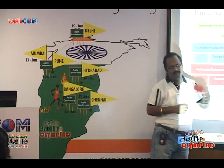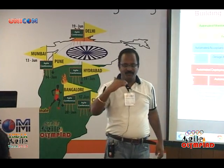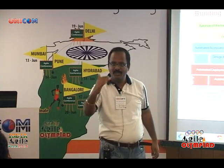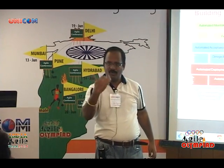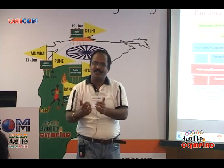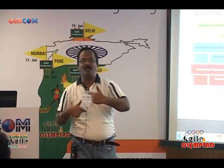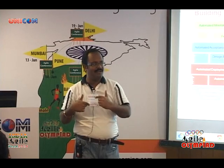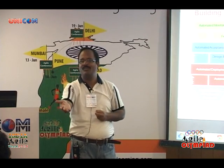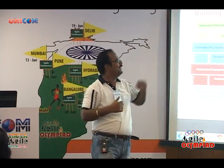Automated rollback is also something we are planning — this happens when you are moving from a staging environment to the live environment. If something goes wrong, how do we automate it? We are figuring out that if a deployment is having some problem for some time, it should automatically rollback to the previous version. Currently, the ops guys go there, check, and if it's not working they manually roll back. That area we are also automating.